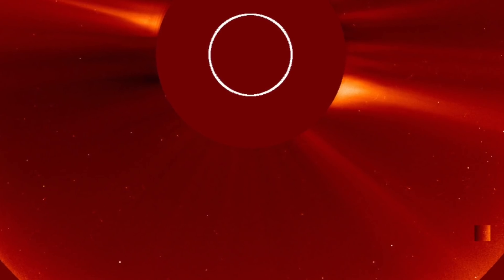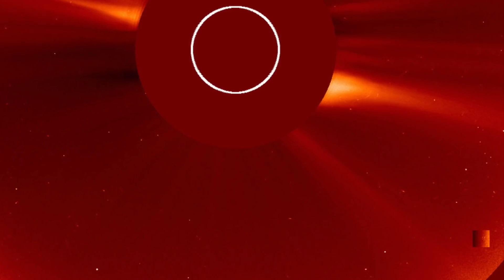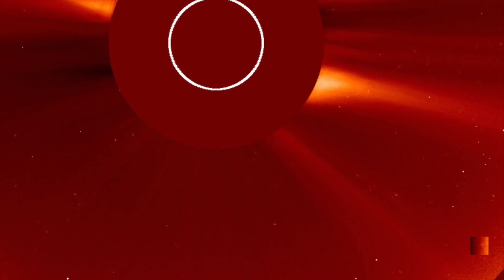UFO believers don't buy into it though, and have theorised that these giant cubes have been visiting our sun for many years. This has caused various theories to be put forward for why they come here, with some believers saying they think they might be using it as some type of portal, or that the sun could be a type of fuelling station. They further say that if these objects weren't real, how come when they're close they seem to have an effect on the sun — in some cases you can see the sun mould around these objects.